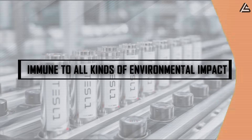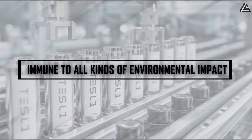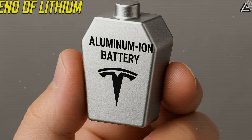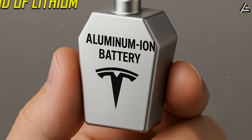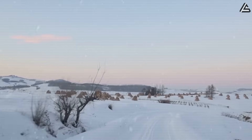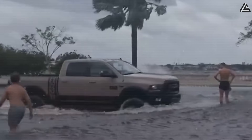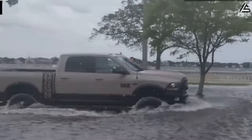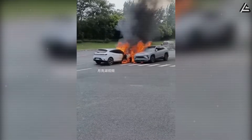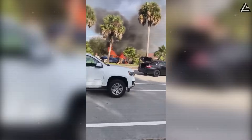Why are Tesla aluminum-ion batteries immune to all kinds of environmental impact, making them the safest pack ever? With today's lithium-ion batteries, problems show up fast in every tough condition. At low temps below minus 10 degrees Celsius, the cells freeze and lose power. At above 50 degrees Celsius, in a flood, or from a strong hit, they can crack open, suddenly catch fire, or explode. Who wants to spend money on a car like that?